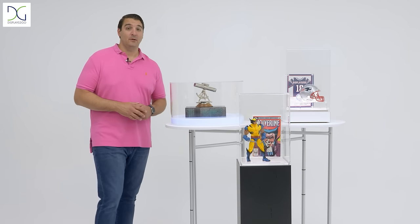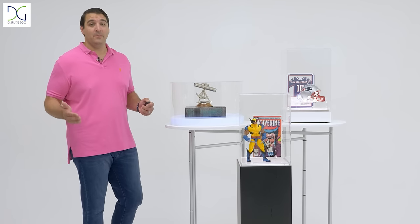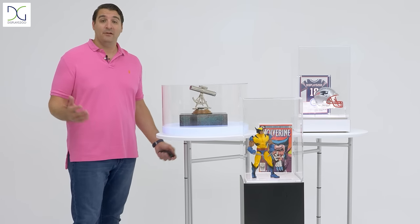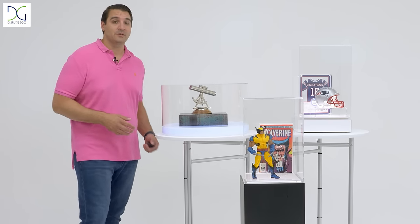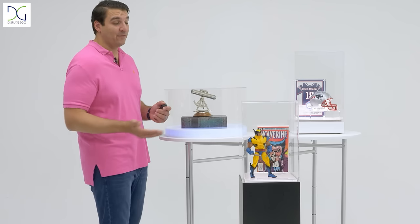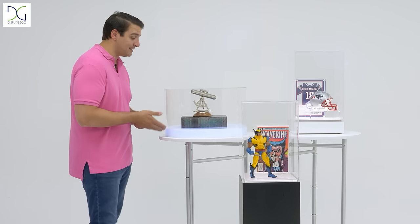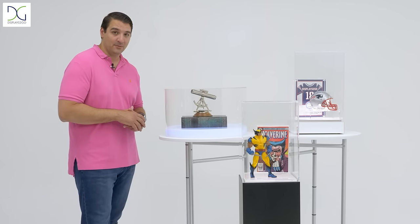Hey, what's up? It's Jeff from Displays2Go. We've all been home a little bit more, and maybe you're looking for a few solutions to display some of those collectible items that you have packed away or that you may have recently purchased. Here we have both a floor standing and a tabletop version of this display case. And check out this 16 color LED model here as well.